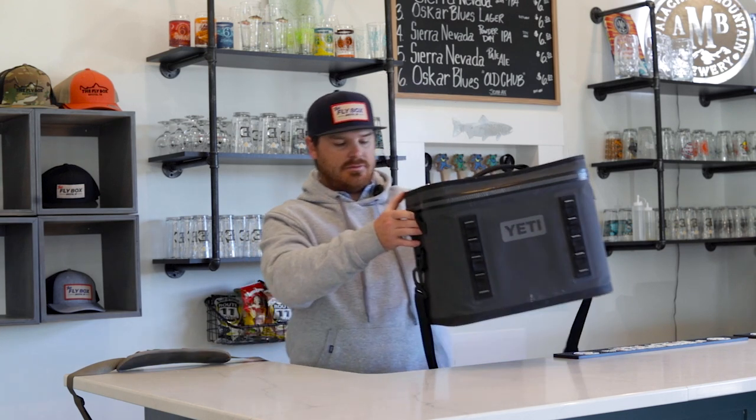First, I use a Yeti Flip cooler. It may seem like overkill, but this allows me to keep lunches and drinks when we're driving to different rivers to wet wade. Also, if you're renting a boat and they don't provide a cooler, it's a great way to store drinks and lunches. This is my personal item on the airplane.